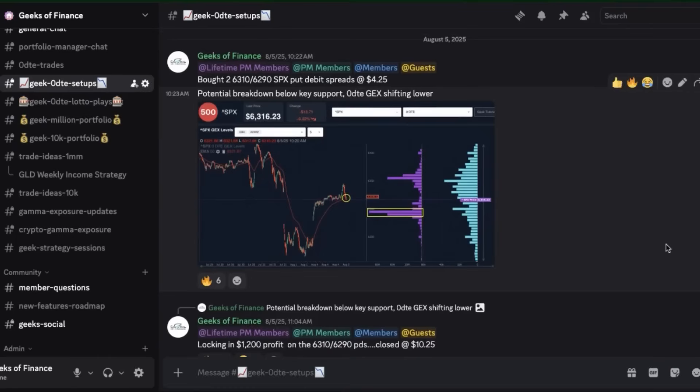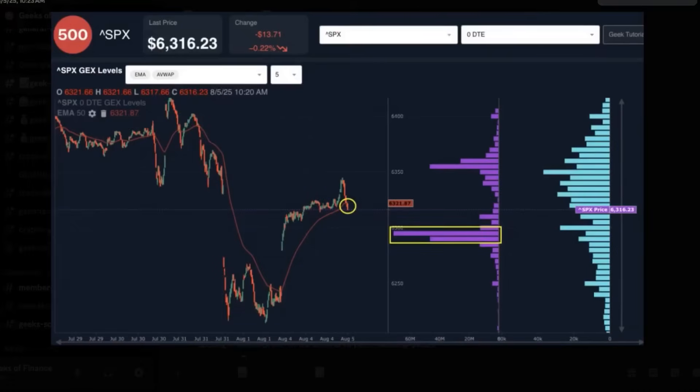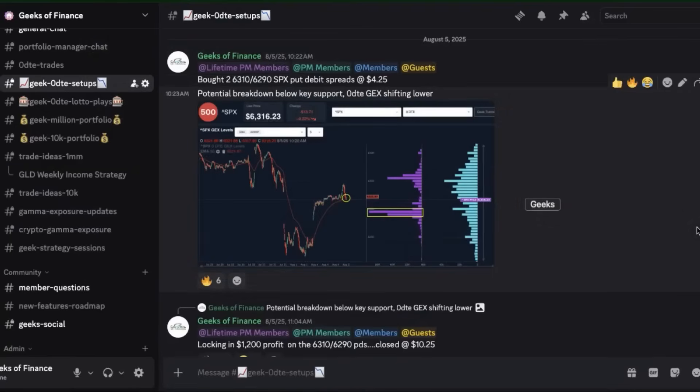Let's take a look at one more directional play. This one from back on August 5th at 10:22 AM — we bought two of the 6310/6290 SPX put debit spreads for $4.25. That's $4.25 risk on a potential $15.75 max profit. Looking at the gamma exposure setup at the time, SPX was trading at 6316. We had flipped into negative gamma exposure on a zero DTE basis and large net negative gamma exposure below the 6300 strike. The gamma exposure data was all concentrated at lower strikes — a great opportunity to take a short-biased play, trending lower throughout the rest of the trading session.